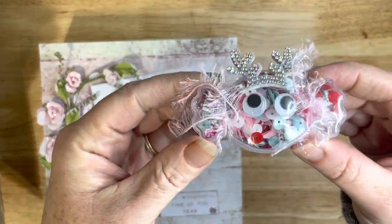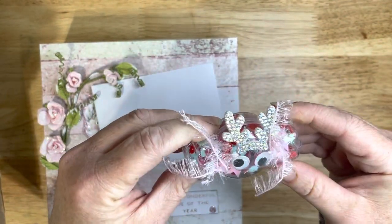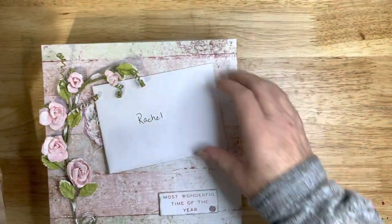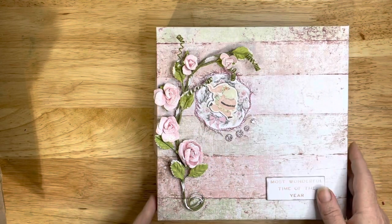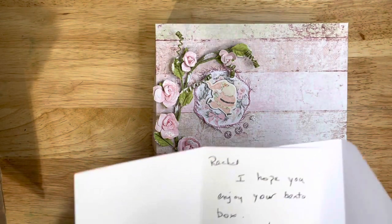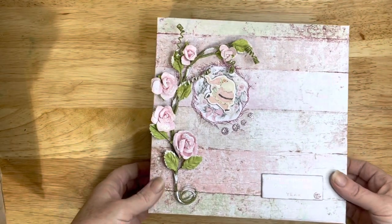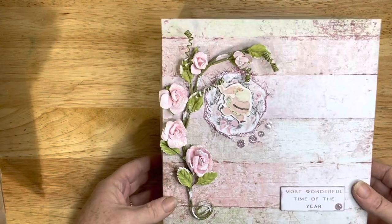Oh, it's a little reindeer sequin mix — cute! I never even thought of doing that. That's super cute, love it. And here's my little note. Oh my goodness, is this Frank Garcia? I don't have any Frank Garcia! It says she hopes I enjoy my box — happy holidays, most wonderful time of the year.